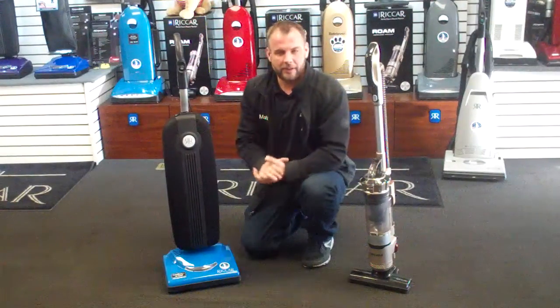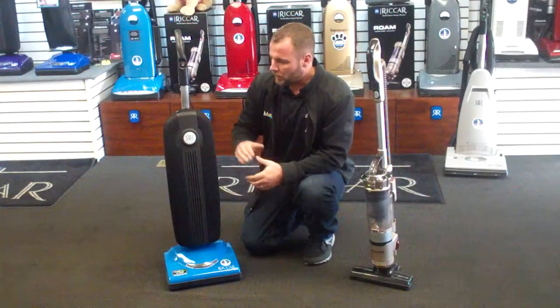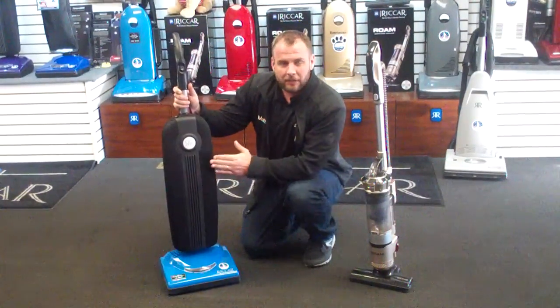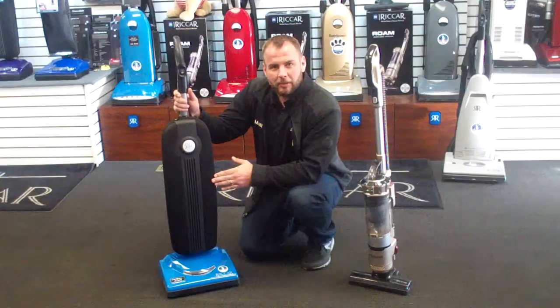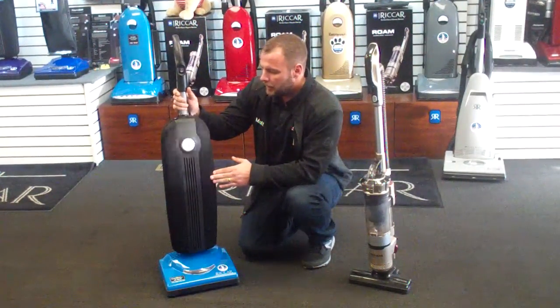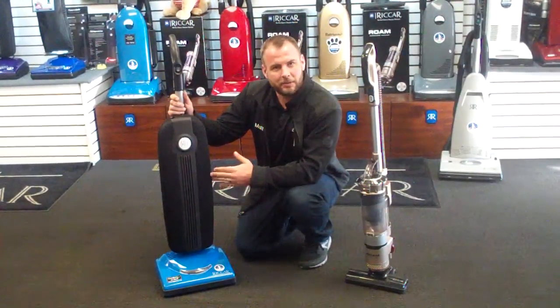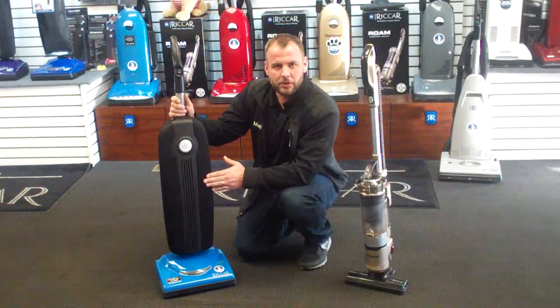These are two cordless vacuums manufactured by the Ricard Company. This particular one will have a 44-volt lithium-ion battery — it's currently the most powerful cordless on the market. It has a 60-minute runtime, so you can actually use it for 60 minutes between charges, and it takes two hours to charge.